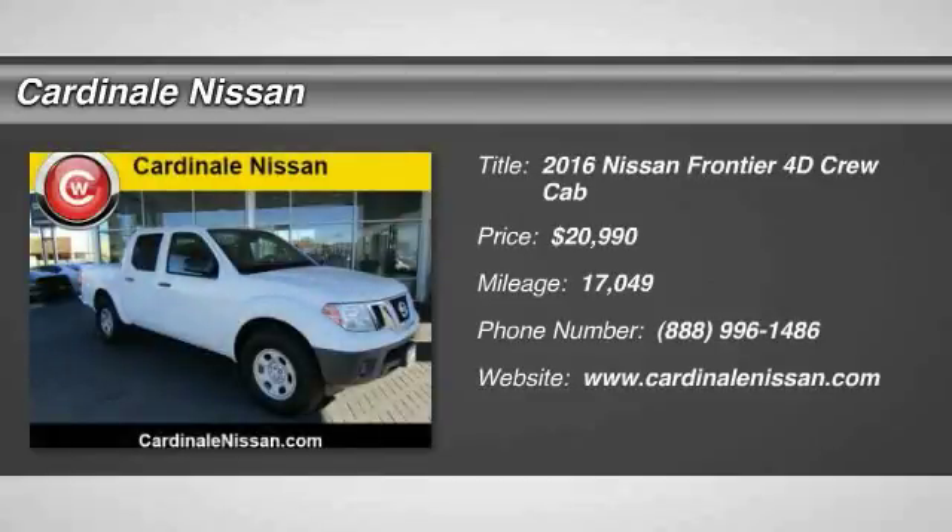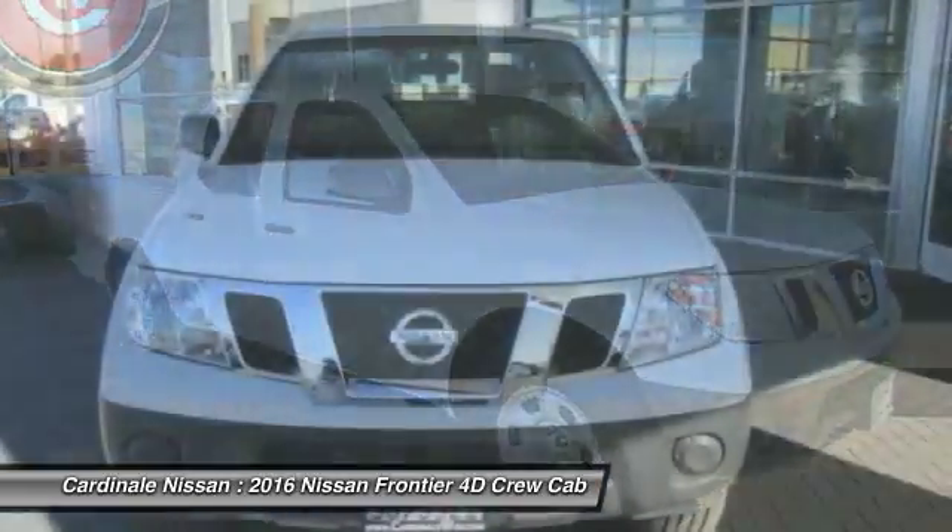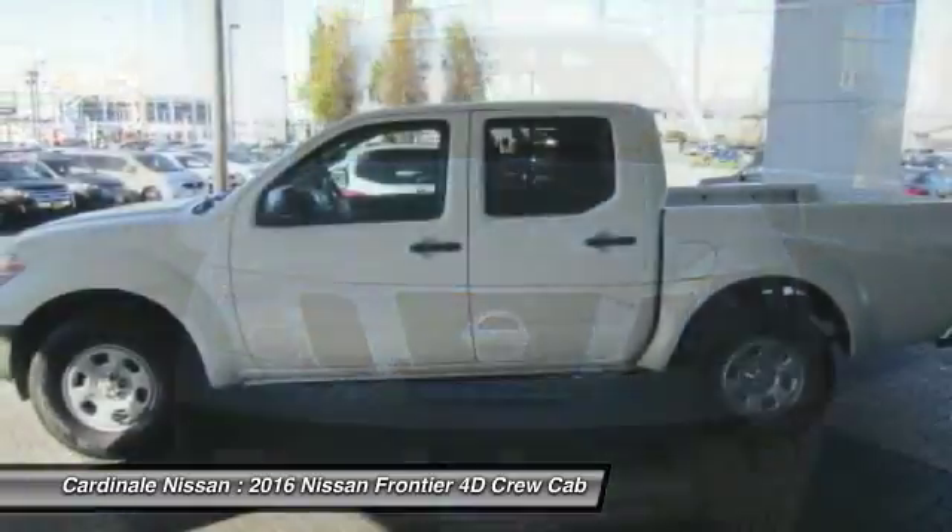2016 Frontier. The Nissan Frontier offers a full-length, fully-boxed frame for strength, serious off-road capabilities, and a five-star rating for side impact crash safety.